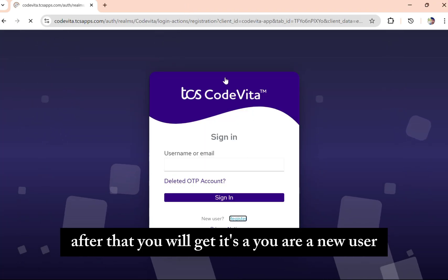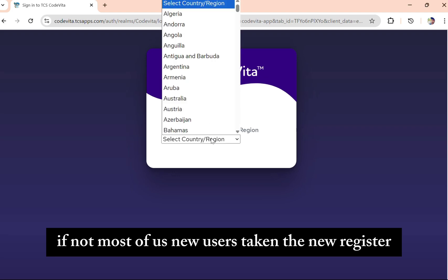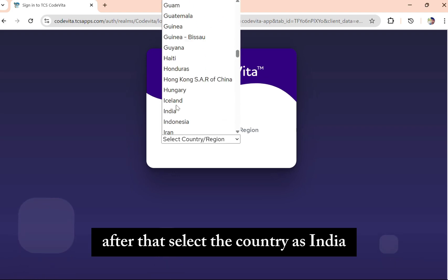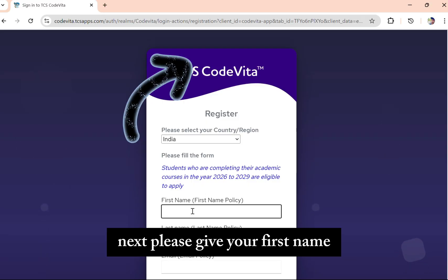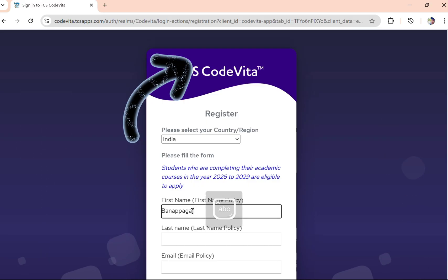If you are an existing user, you can log in. If not — most of us are new users — click on the new register button. After that, select the country as India. Then, please give your first name, which will appear on the certificates.